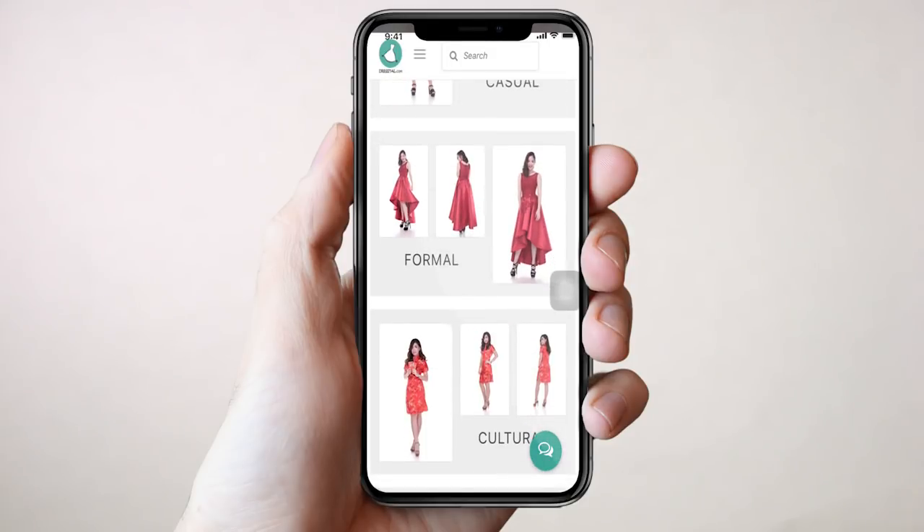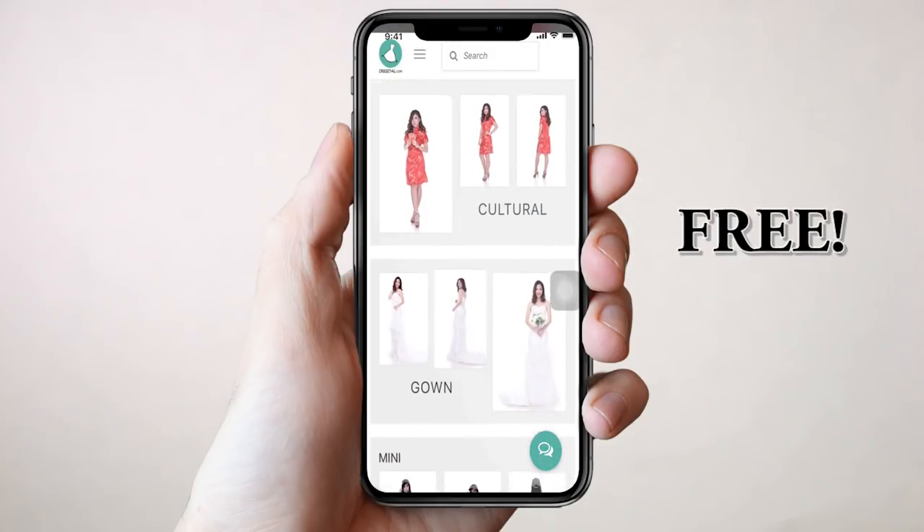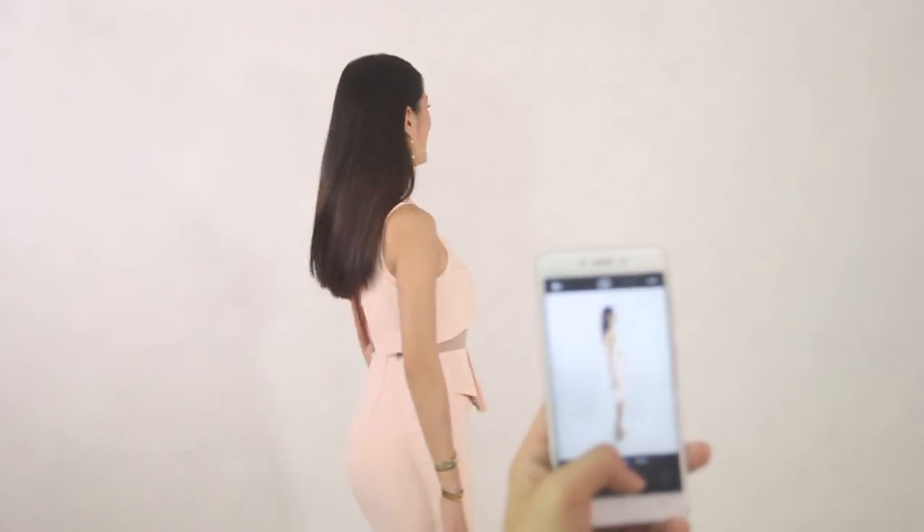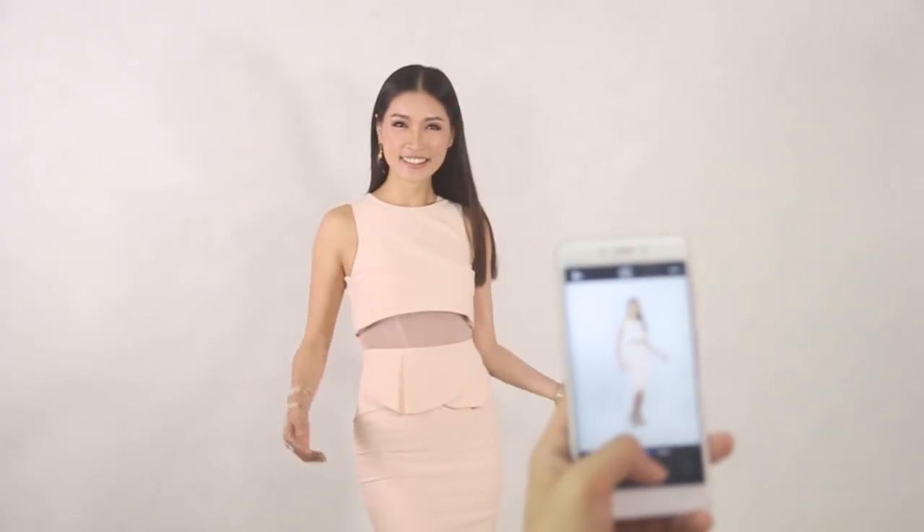sign up an account for free. Then just make photos of front, side and back of your full body with the dress.